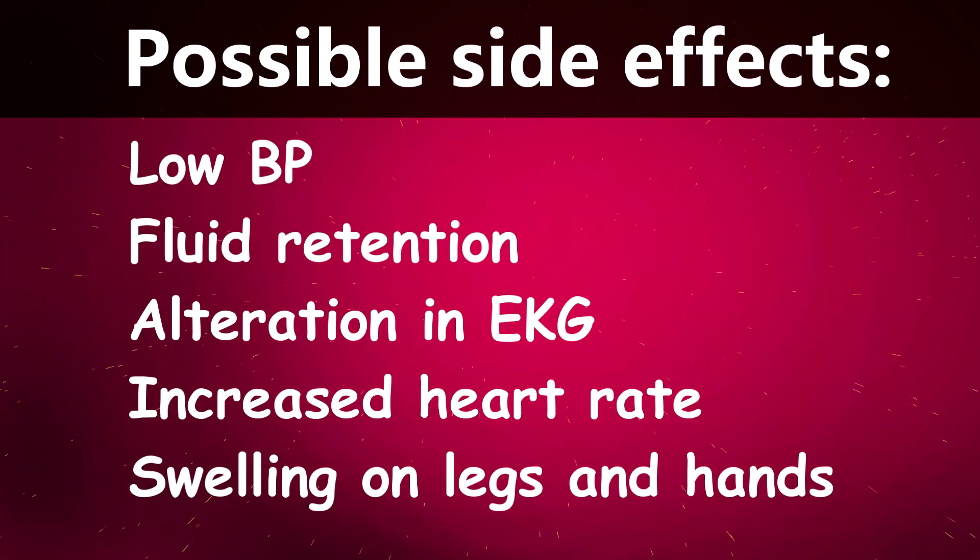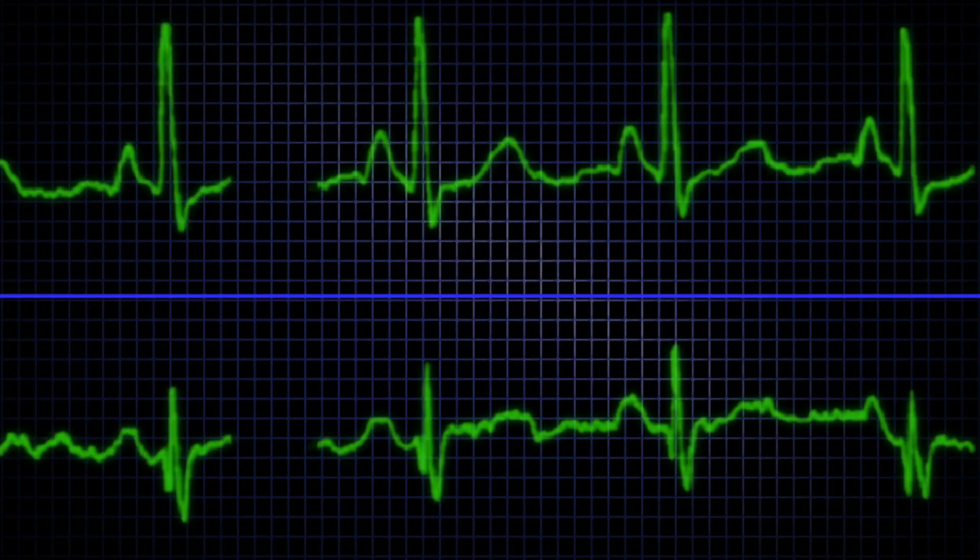Since minoxidil is a vasodilator used for treating high blood pressure, side effects like low blood pressure can occur. Other common side effects include increased heart rate, swelling in the hands and legs, and fluid retention, which has been shown in some studies. Alterations in the electrocardiogram have also been observed.